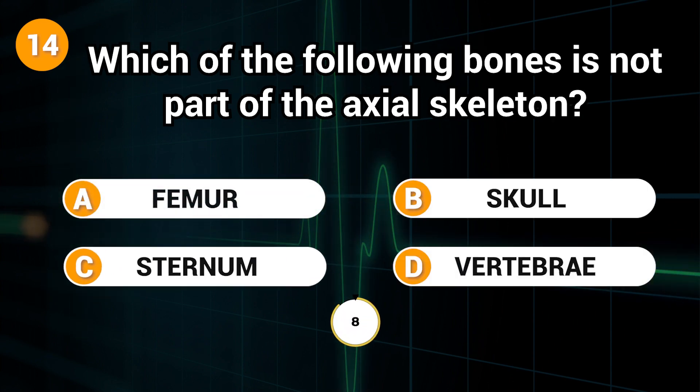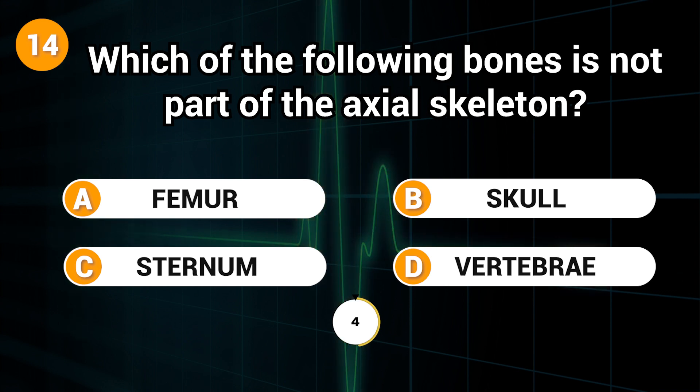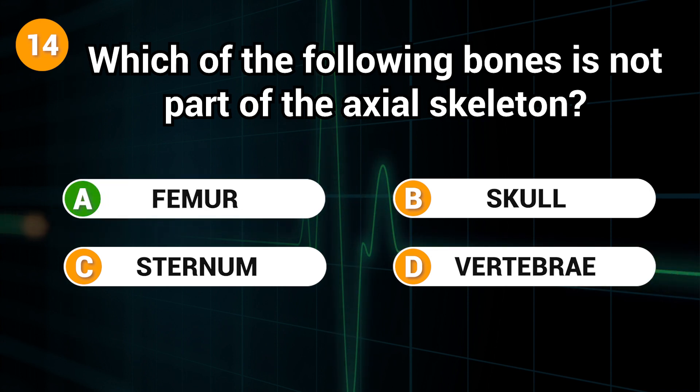Which of the following bones is not part of the axial skeleton? Answer: A. Femur.